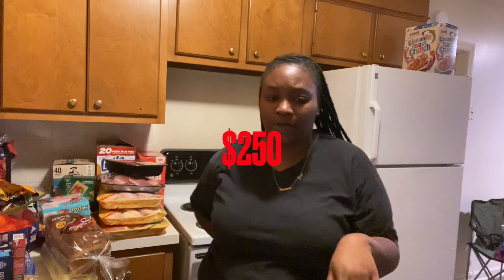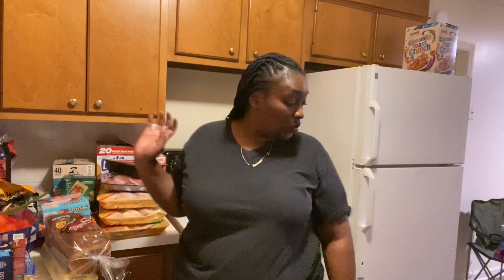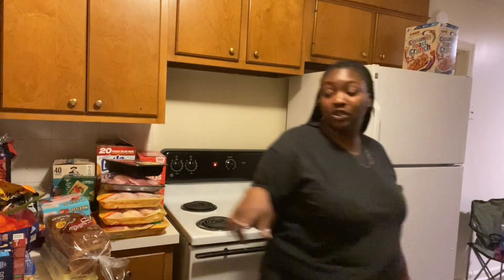Today we are doing a grocery haul. I went to two different stores — I put the total on the screen — but this is a grocery haul that should last us for a while. This is my first huge haul since we moved. I'm gonna start with the heaviest thing because it's right here. The two stores I went to were Sam's Club and then Food Line, which is like a regular grocery store.